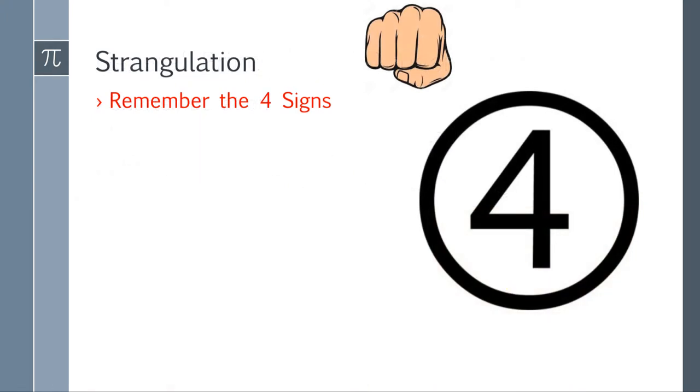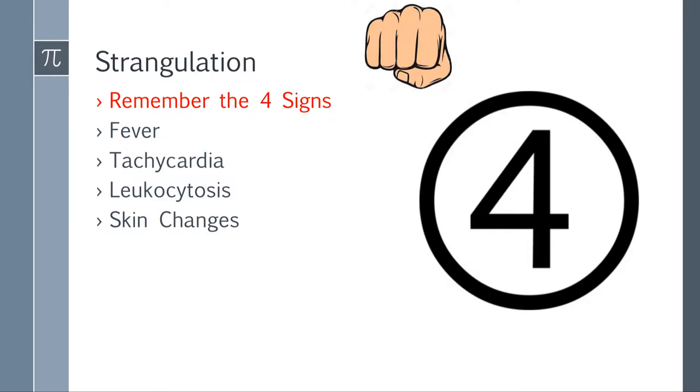Strangulation — remember the four signs. If you watched the bowel obstruction lesson, you're familiar: fever, tachycardia, leukocytosis, and skin changes. With a hernia, the hernia is actually visible, so that's going to cause localized changes. If the skin is turning red, something really bad is happening right underneath — the bowel is dying. When you see these four signs, you always think surgery. Strangulation means necrosis is almost inevitable. The bowel is losing blood supply.